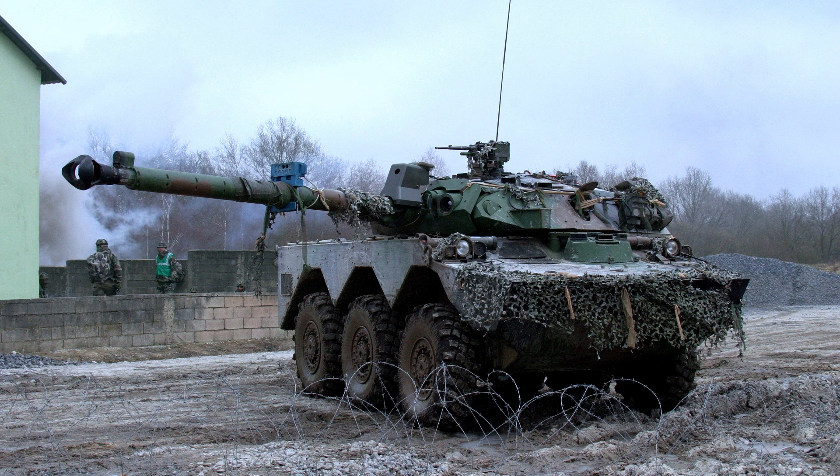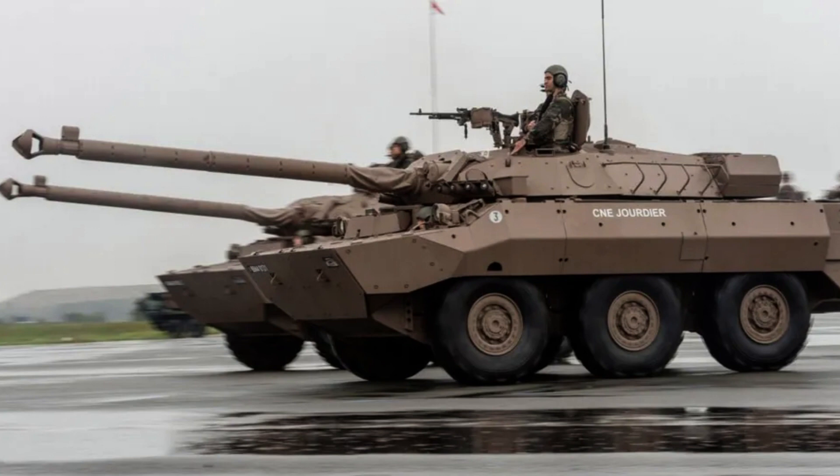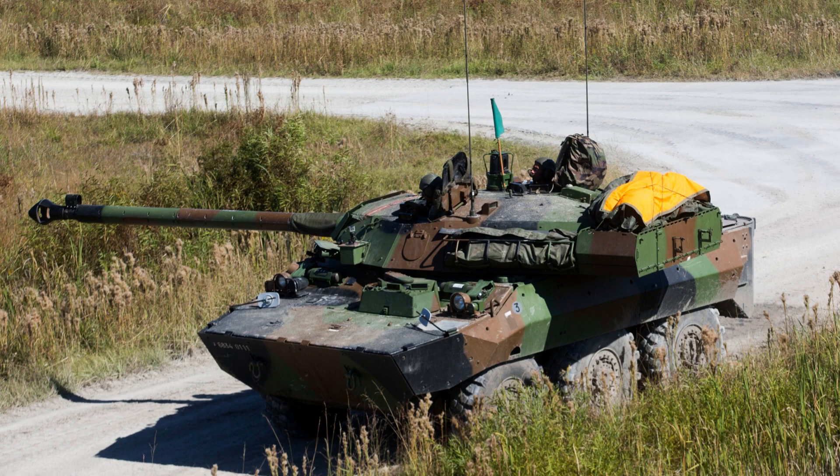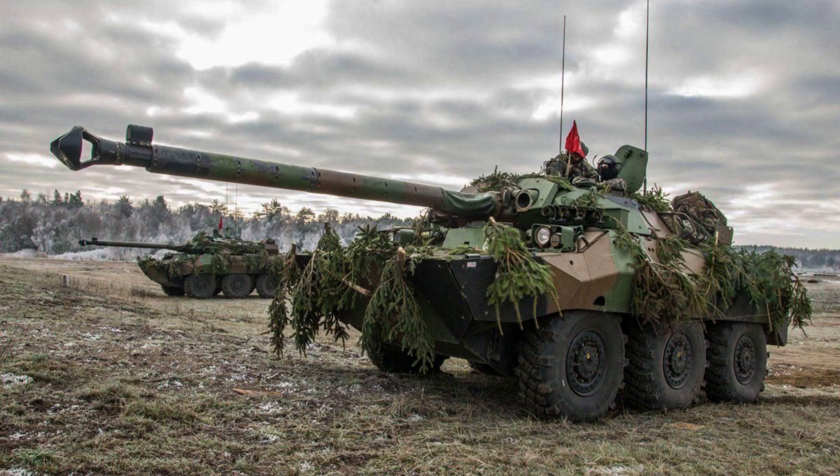The MX-10RC is operated by a crew of four personnel. It is equipped with a Baudouin Teasel Models XF-11 SRX engine, which generates 280 horsepower at 3,000 rpm. With a power-to-weight ratio of approximately 11.8 kilowatts per tonne, the vehicle possesses impressive acceleration and agility.